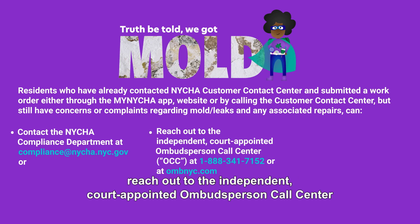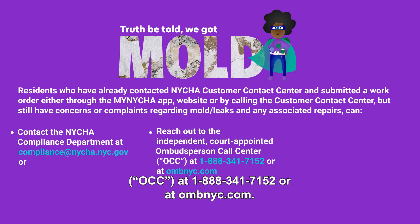Or reach out to the Independent Court Appointed Ombudsperson Call Center, OCC, at 1-888-341-7152 or at OMBNYC.com.